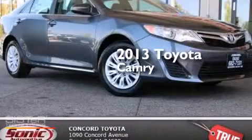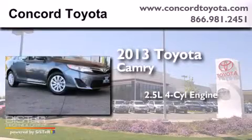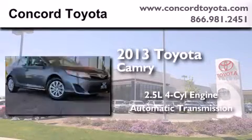This is a brand new 2013 Toyota Camry. It has a 2.5 liter 4 cylinder engine and an automatic transmission.